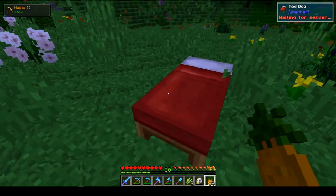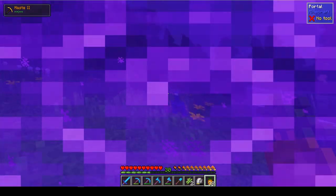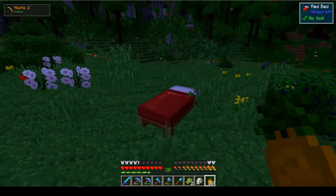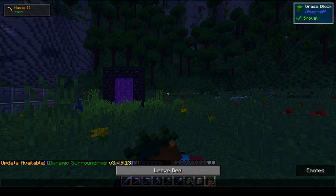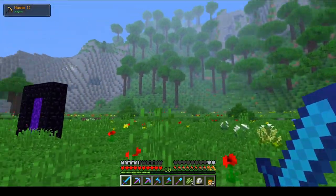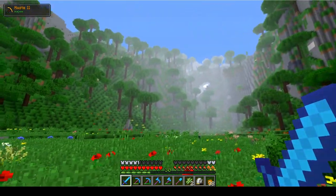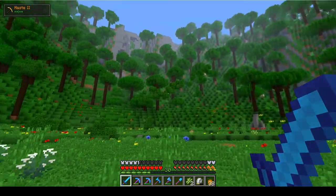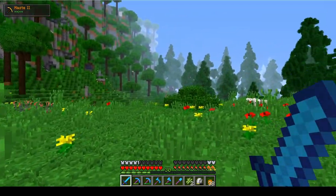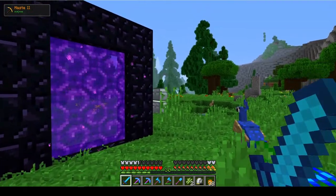Now we're here. This is the new area we are going to be building in. It's really awesome with this mountain right here — this is kind of what made me fall in love with this area when I found it. We can also build out that way or out that way. We can make this a pretty big area if we want to and if we need to.